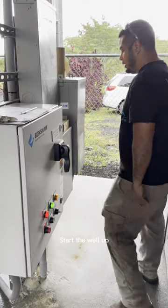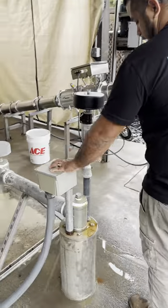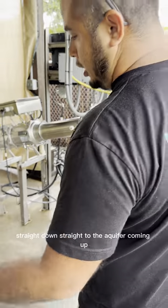Start the well up — that will run the water through. Water's getting pumped up through here. The well is approximately around 300 feet straight down, straight to the aquifer coming up.